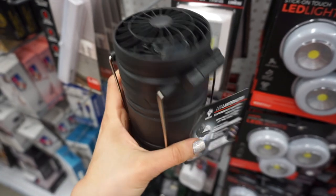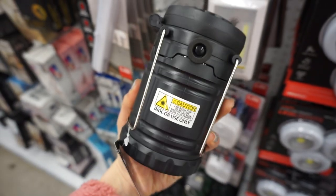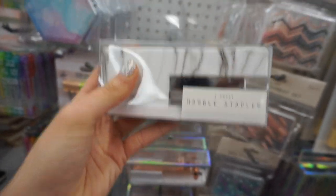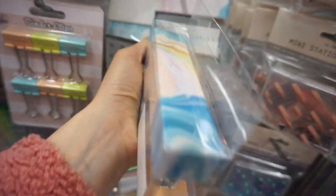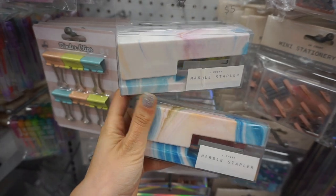There was a LED lantern and fan combined, which was really neat — I had never seen anything like that, great for camping. They also had gorgeous marble staplers and what's cool is that each one has its own unique pattern. When you compare two of the rainbow-colored ones together, you can see the patterns are different and unique.